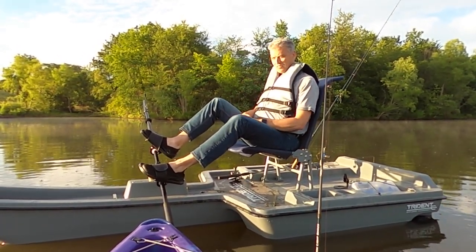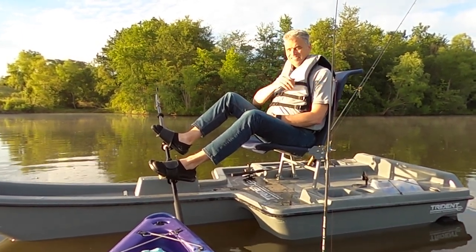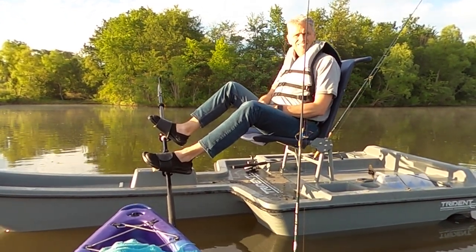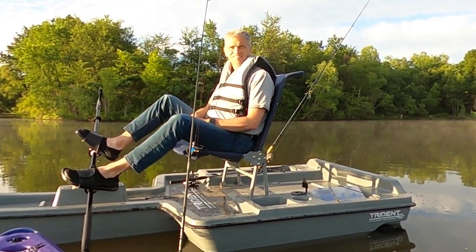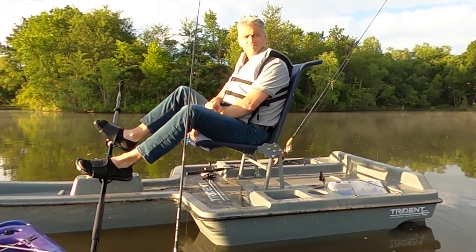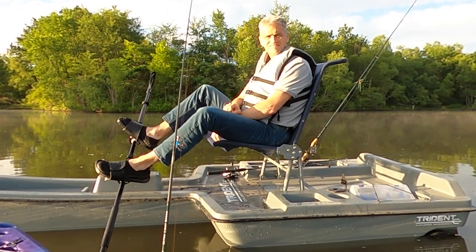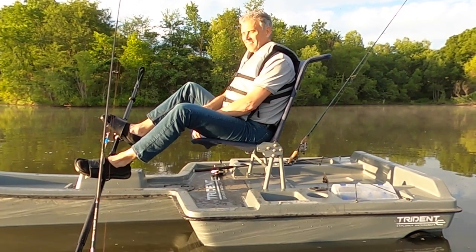A pedal drive kayak is great for going from point A to point B — it's definitely faster than the Trident Explorer for that — but the challenge is it doesn't give you the ability to pivot like this, which is what you're going to do in the course of a day of fishing over and over. Just the short time we've been out here on this private pond, I've spent a good amount of time redirecting my kayak with my paddle, having to put my pole down.